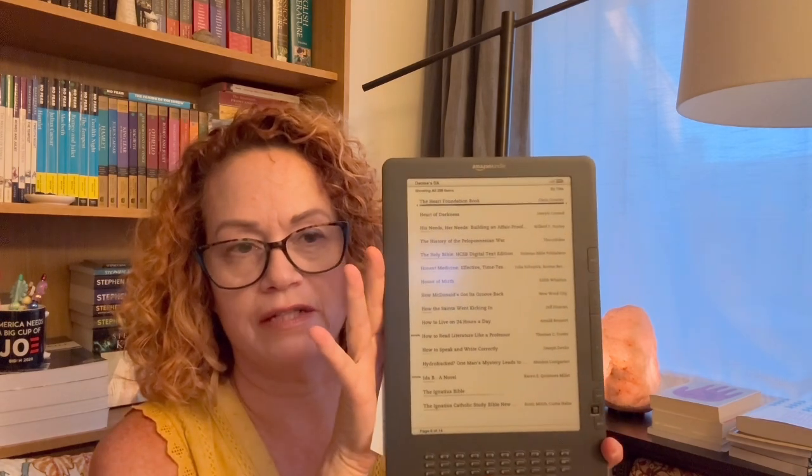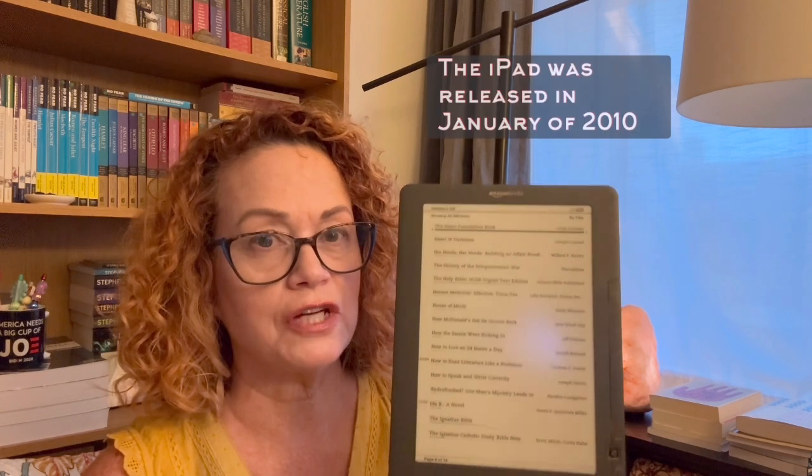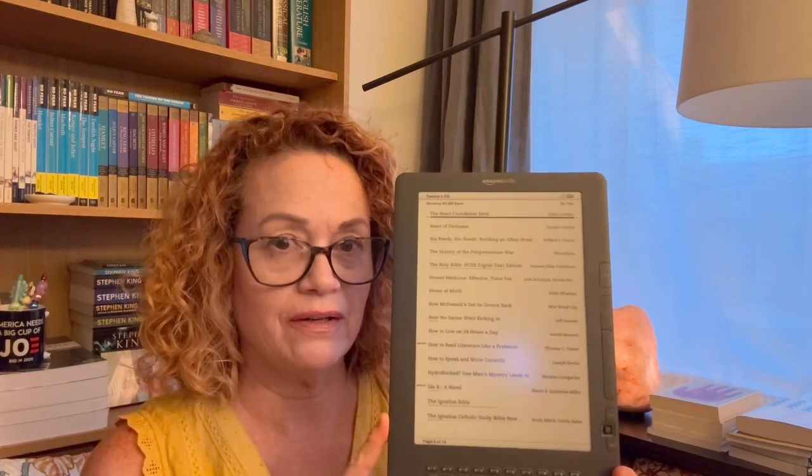I got my DX in 2010. I didn't write down the month. This Kindle DX has a 9.7-inch screen — actually a 10.7-inch screen — and in 2010 it cost me $379. That was a big chunk, but I was so thrilled, so happy. I got a nice little foam cover, and when I'd go out to a coffee shop, I'd bring it with me and read. People would ask me about it. I loved my Kindle DX.